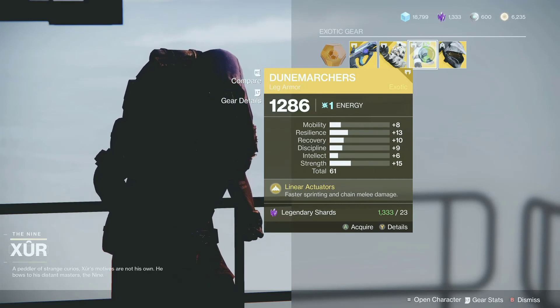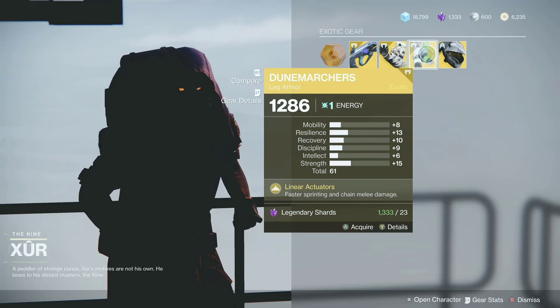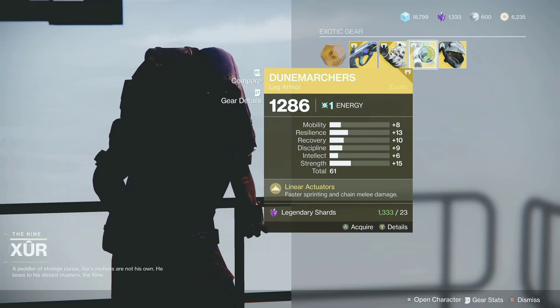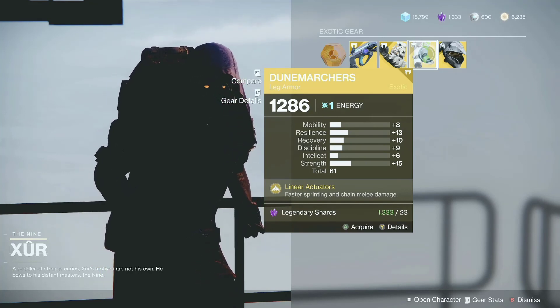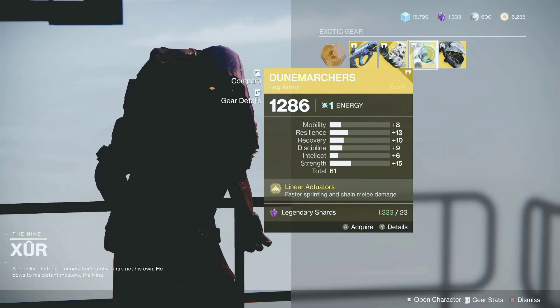For the titan, he is selling the Dune Marchers. Those are some very popular exotics for the titan in the crucible. They do chain damage whenever you melee an enemy. This is good all around — not too bad. If you don't have them, pick them up.